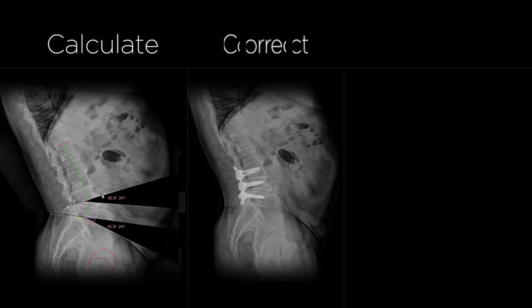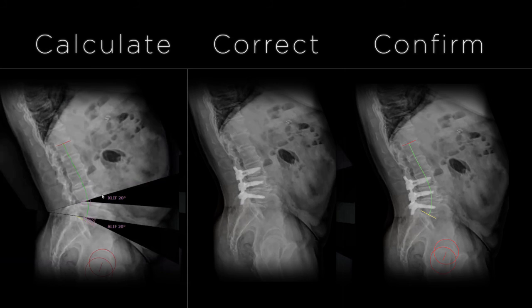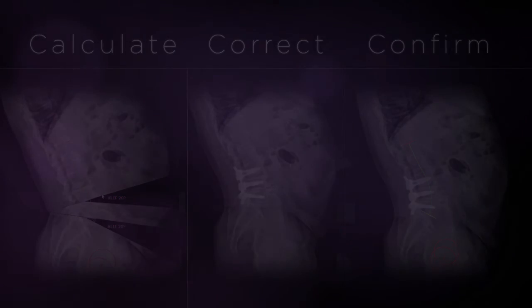Calculate. Correct. Confirm. Give your patients a lasting solution with Integrated Global Alignment.